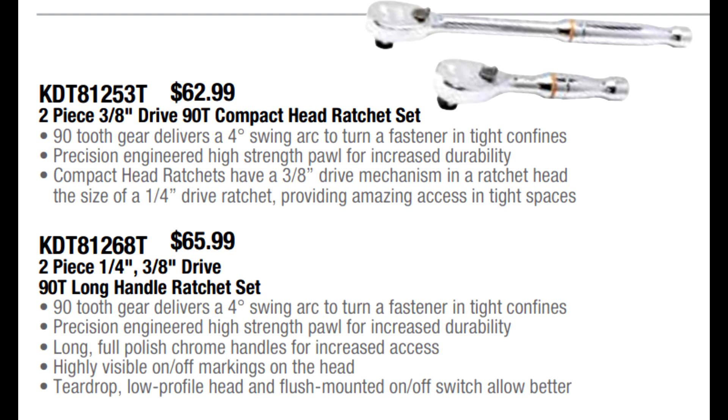Back to GearWrench ratchets — they've got their new 90-tooth offerings that have hit the market lately. They've come out with a compact head design on their three-eighths drive: the head is 20% narrower and shorter, with a lower profile than their regular three-eighths. They've also put the three-eighths drive on a mini-ratchet-sized body. Their two-piece set — one short and one regular-length ratchet — is $62.99. This has been selling well and they're extending that pricing through next quarter.